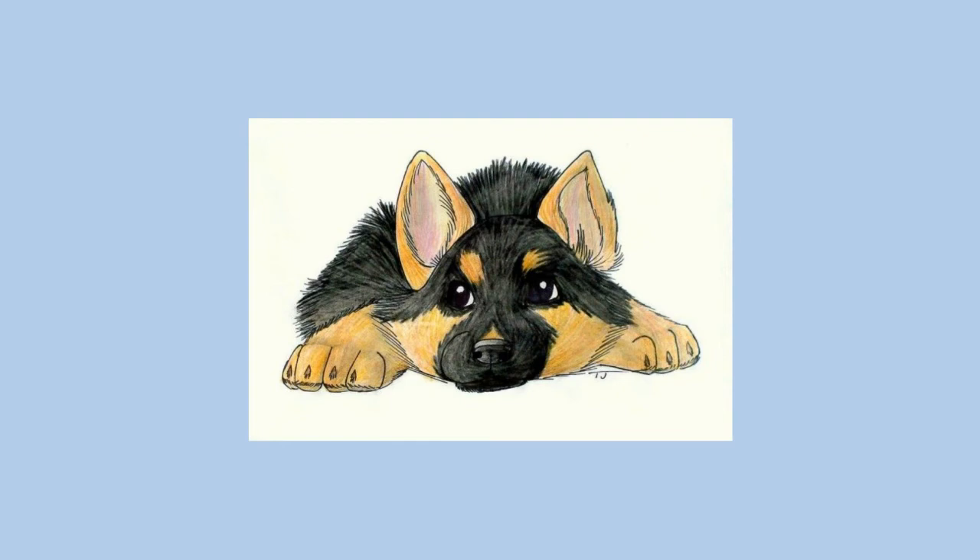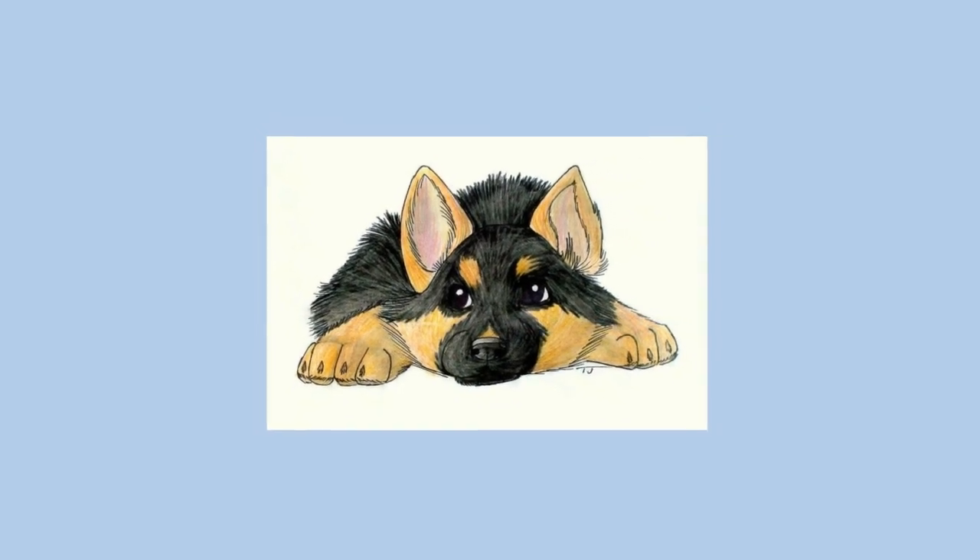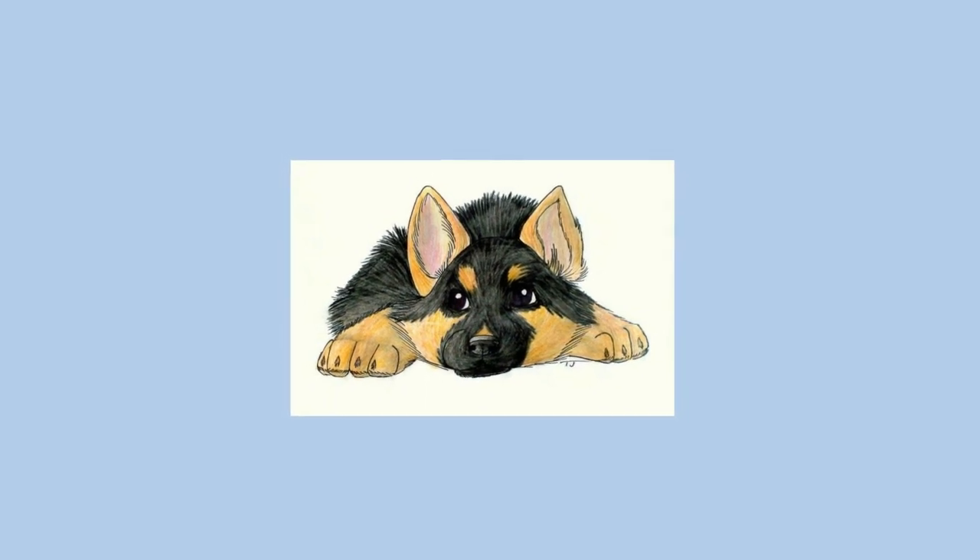A number of these dogs were taken home by foreign servicemen who were impressed by their intelligence. The German Shepherd is one of the most widely used breeds in a wide variety of scent work roles, including search and rescue, cadaver searching, narcotics detection, explosives detection, accelerant detection, and mine detection, among others. They are suited for these lines of work because of their keen sense of smell and their ability to work regardless of distractions.